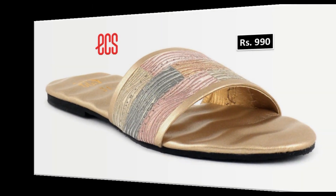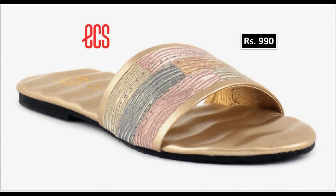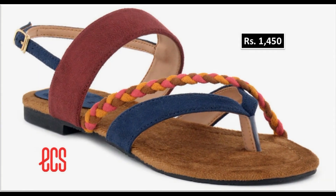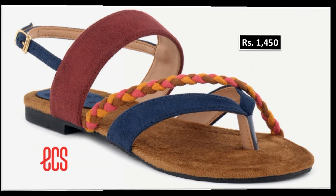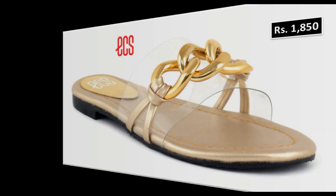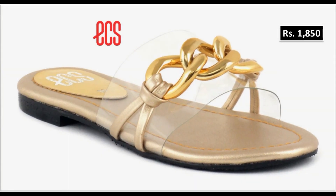I am sure that you will also find one of the pairs out of this collection which will be according to your choice and taste. And if you are interested to buy any footwear online, then just comment me — I will give you the online shop address. With the help of these collections you can get ideas regarding these footwear.